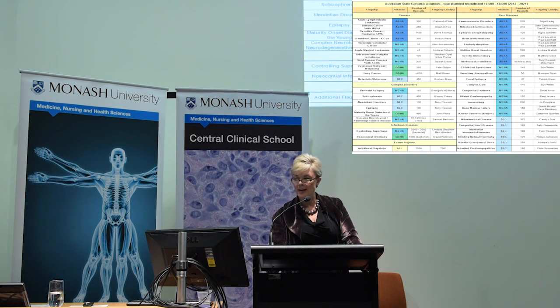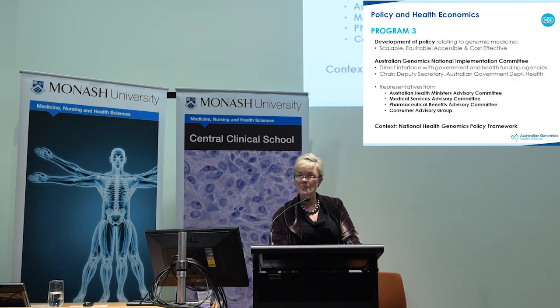We work very closely with state and federal government, with an implementation committee led by the Deputy Secretary in the Department of Health, with representatives from all the major bodies — the Health Ministers Advisory Committee, MSAC, PBAC, and a consumer advisory group. We've also worked with the federal government to develop a national genomics policy framework, looking at how we're going to implement this and importantly how we're going to fund it from a state and federal partnership perspective.